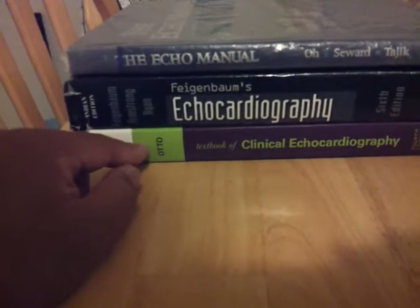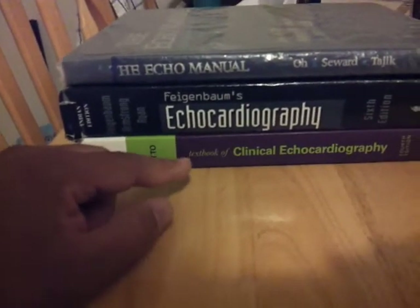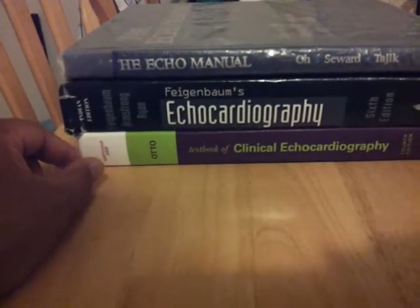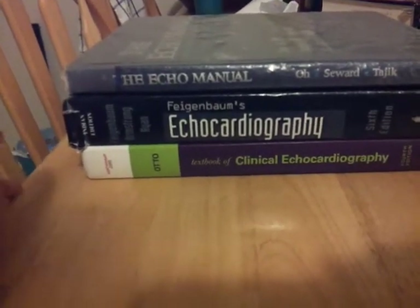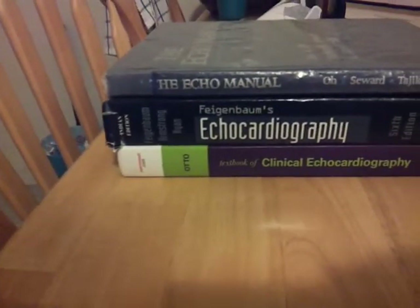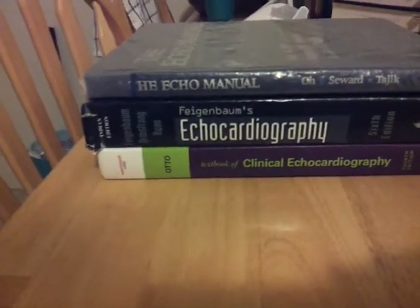And this is the fourth edition of Otto, Textbook of Clinical Echocardiography. They call this Baby Otto. There's a bigger book that is more of a reference for doctors and fellows.